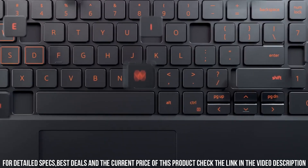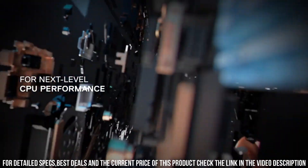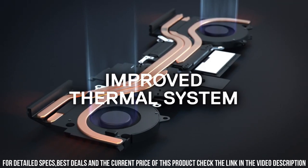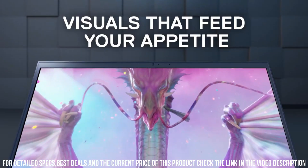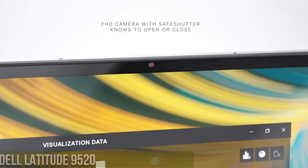The backlit keyboard enhances visibility in low-light conditions, while the ample storage and memory options provide flexibility for gamers' needs. Embrace the power of the newest Dell G5 Southeast 5505, where performance meets affordability for an exceptional gaming journey.